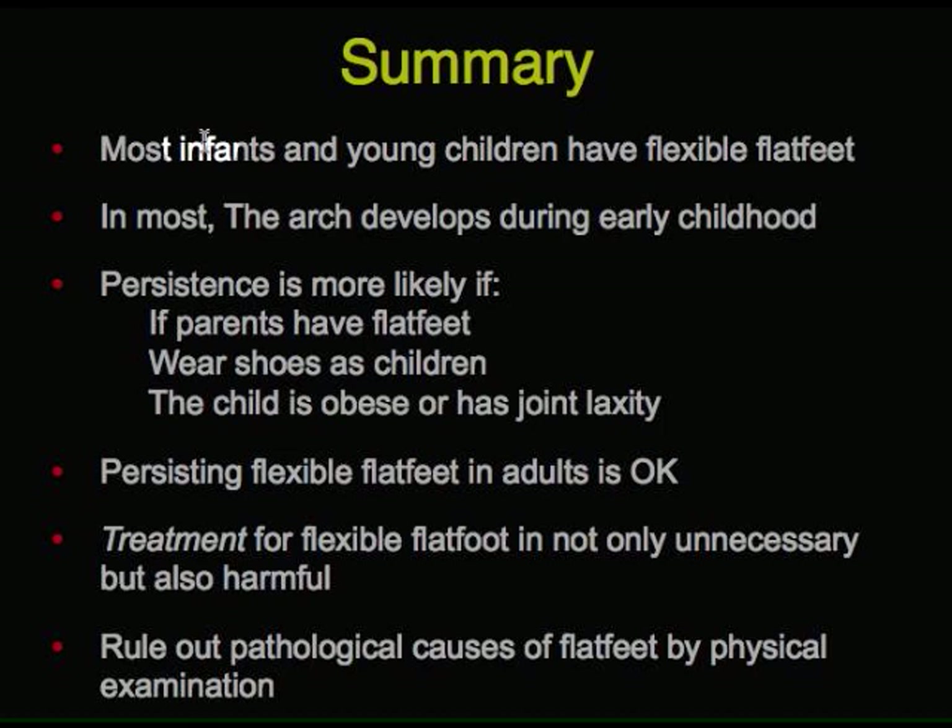In summary, most infants and young children have flexible flat feet, and in most cases the arch develops during early childhood. But it might persist if the parents have flat feet, or they wear shoes in early childhood, or the child is obese or has joint laxity. But even if it persists into adult life, that's really okay too, because they don't have disability then either. Treatment of flexible flat feet is not only unnecessary because they don't have disability, but also harmful because it's embarrassing and costly. In all these cases, one must rule out pathological causes of flat feet by physical examination.